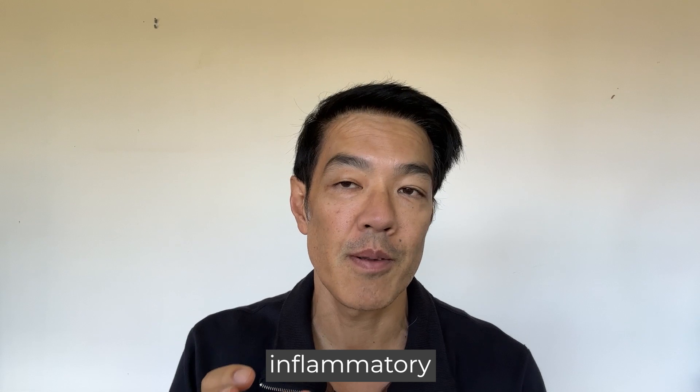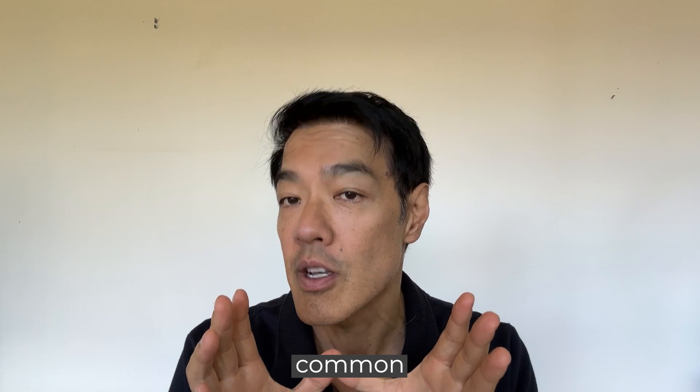Hey guys, Davin Lim, board certified dermatologist. If you're interested in treating dark acne marks or post-inflammatory hyperpigmentation, watch this video. It's a quick video and I'll explain how to best tackle this common problem.